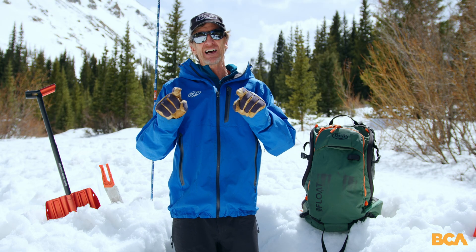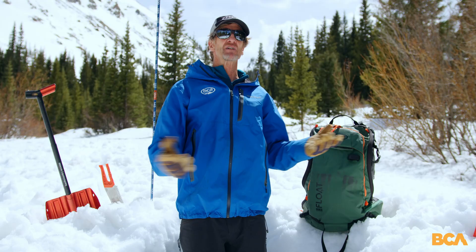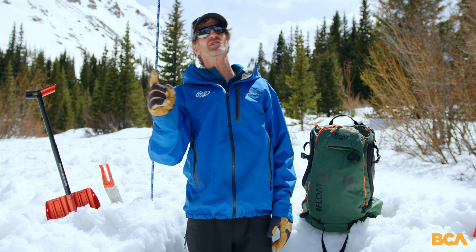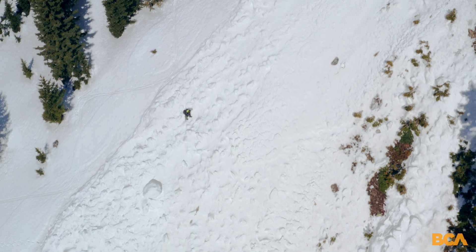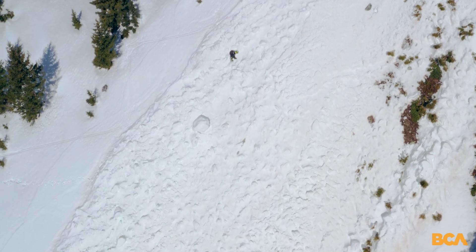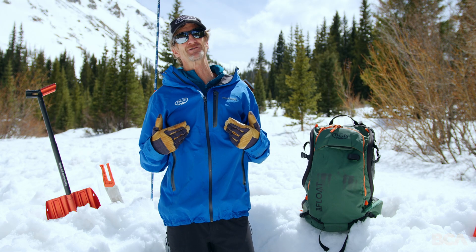You'll learn all about the five red flags in a level one avalanche course. To learn more about how to match your observations with the avalanche problems in the forecast, take a level two course. Now, if you trigger or observe a slide when you're out in the backcountry, share that with your local avalanche center — they value observations from rookies just as much as from experienced pros.